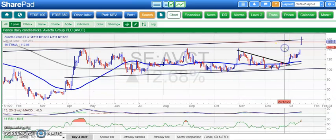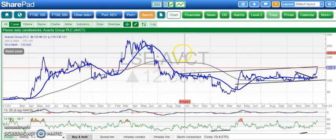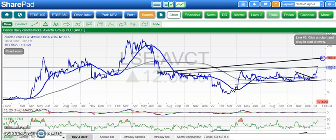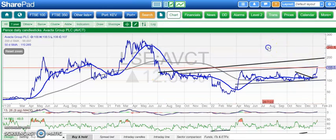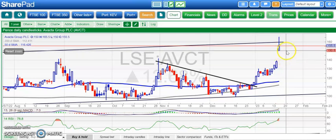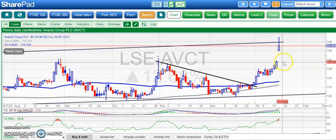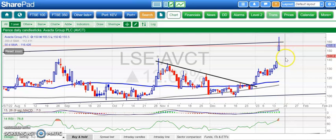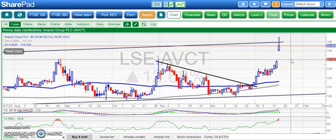In terms of the resistance line projection, the next level would be up towards the line being drawn now — so up to two pounds. That could be valid as a target, but at least while we're above the floor of that gap at 140. Everything depends on holding the 140–150 area. Ideally we hold above 150 — that would be a great result and what the news deserves — but profit-taking can come in, and while we're above 140 it still looks great, and above 150 even better.